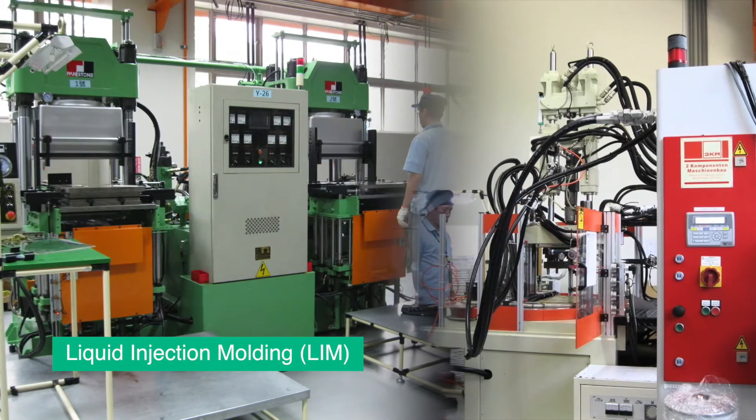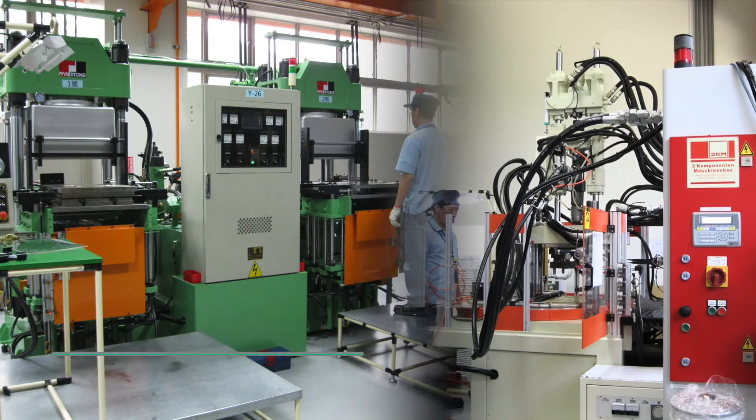Another injection technology we offer is liquid injection molding. This is used for silicon parts.